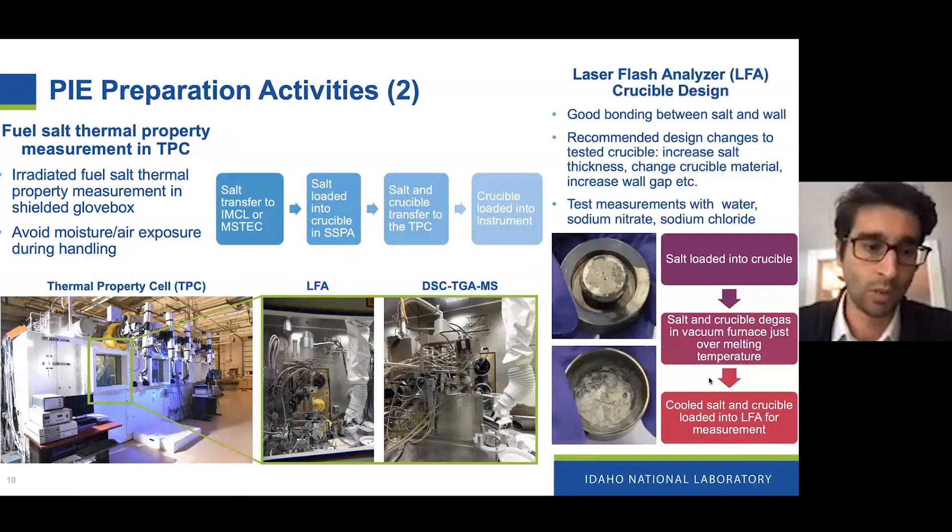The second area of PIE preparation was on the thermal property cells — a hot cell facility at IMCL at INL. There we'll be conducting laser flash evaluation analysis and DSC-TGA-MS analysis. For the LFA in particular, we had to develop a new crucible to be able to handle the salt and conduct the measurement. We went through multiple designs to figure out what combination of metrics worked best, and we tested measurements with water, sodium nitrate, and then sodium fluoride.